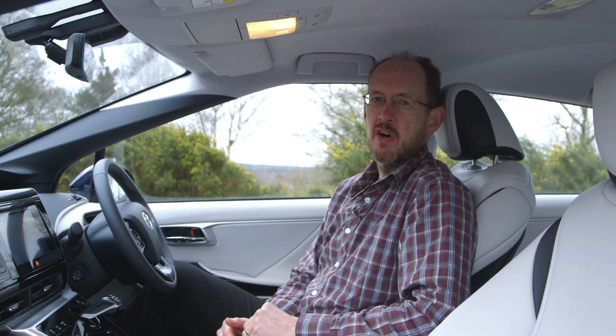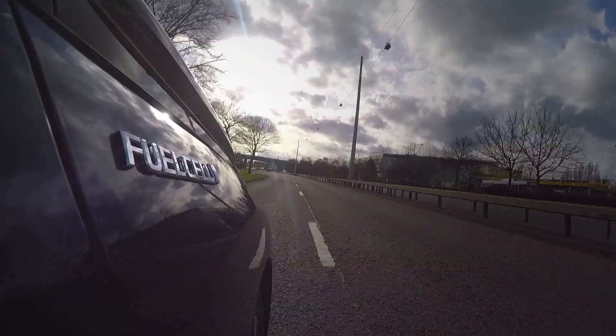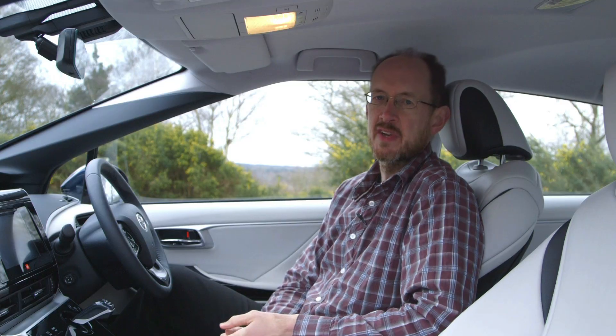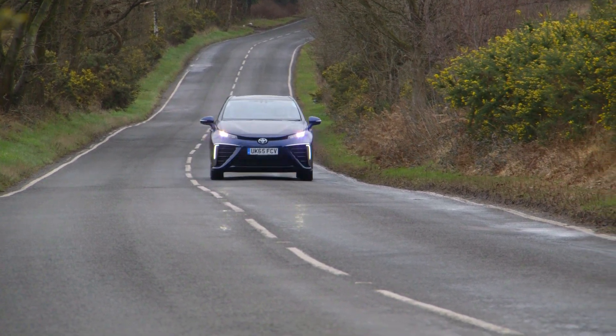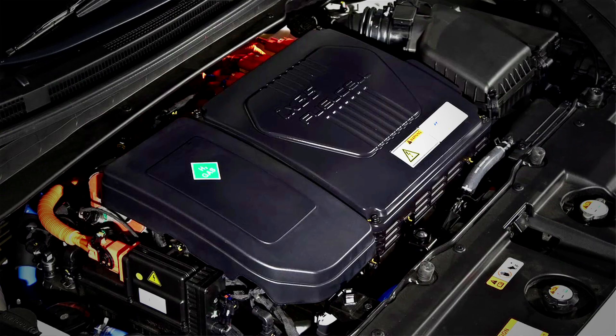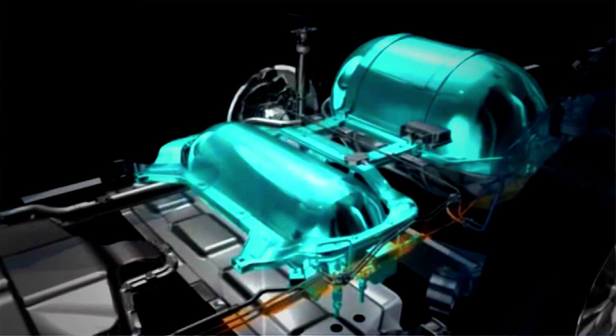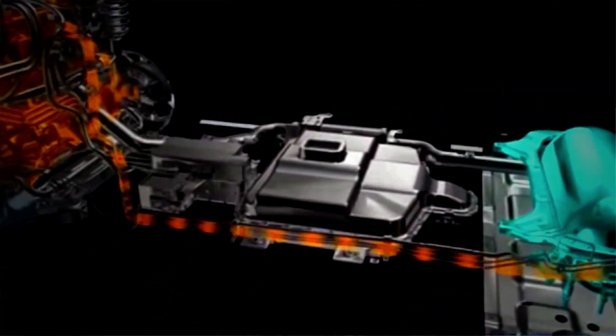A zero-emission car is nothing new, and if you just want to drive around in something that kicks out no CO2, you could choose from a whole range of electric cars. But where a hydrogen car scores over an electric car is that it has a much longer range. This Mirai, for example, can do well over 300 miles, and careful drivers have reportedly got more than 400 miles from a tank full on an ix35. For that sort of mileage, hydrogen works out as no more expensive than petrol or diesel, plus it's much quicker to refill a hydrogen car than it is to recharge an electric car.